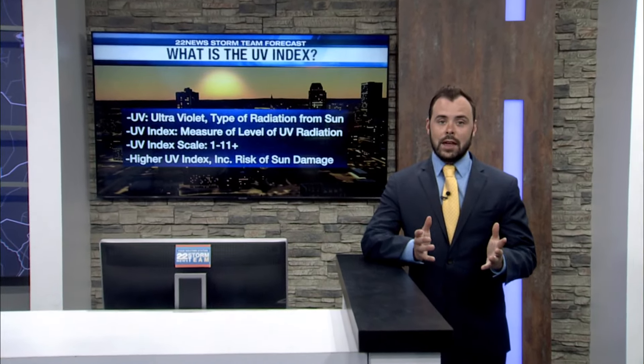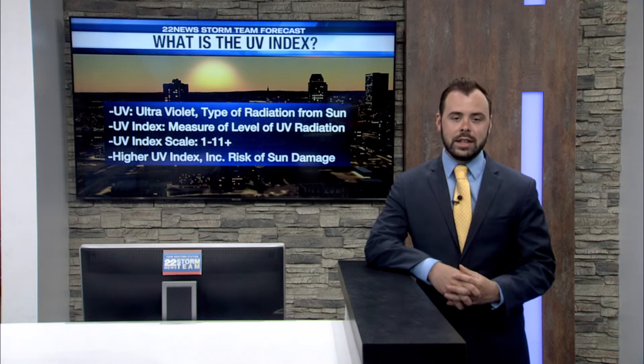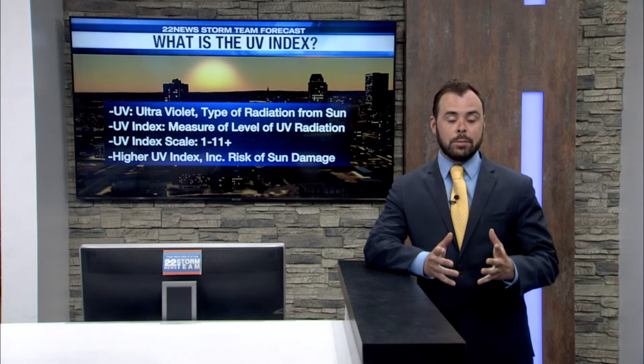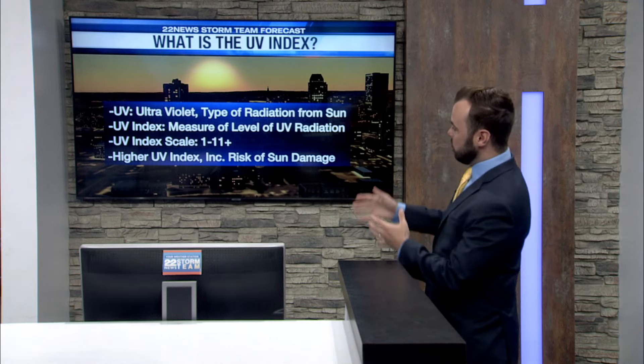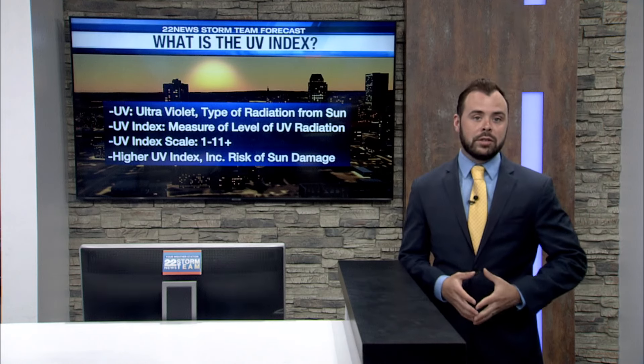We are now in the month of June, and with that comes the higher UV. What is UV? UV stands for ultraviolet radiation — it's the type of radiation from the sun. The UV index is a measure of the level of radiation coming through the Earth's atmosphere.